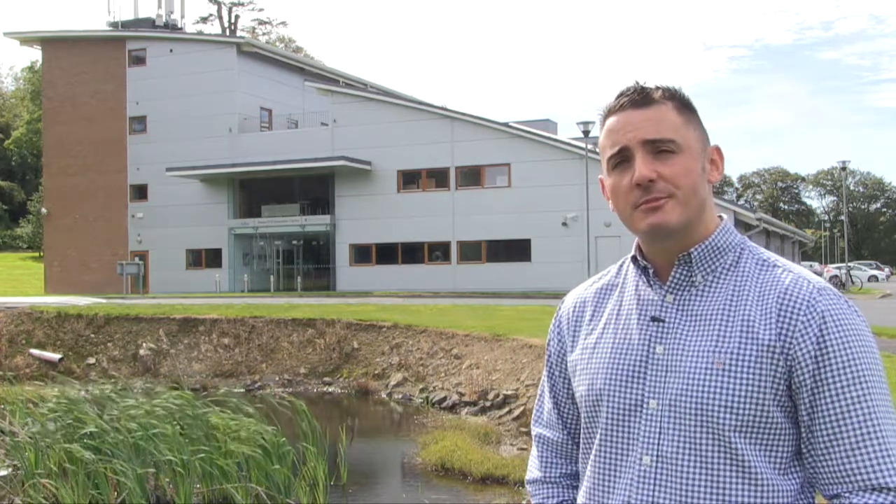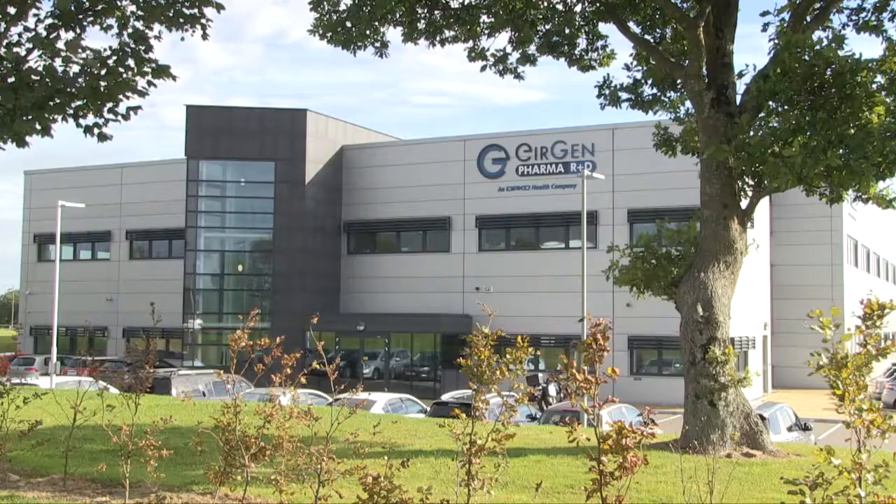Hi, I'm Kevin, the Managing Director of AFX, the team behind Chemishield. Today we're going to head over to AirGen Pharma to check out how they've been getting on with a commercial trial.